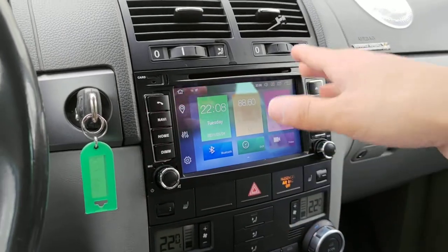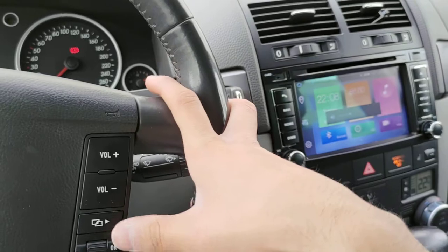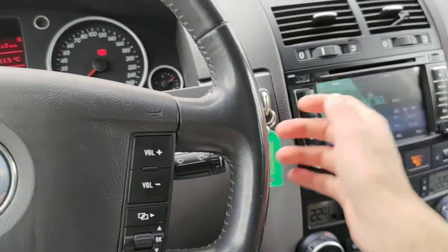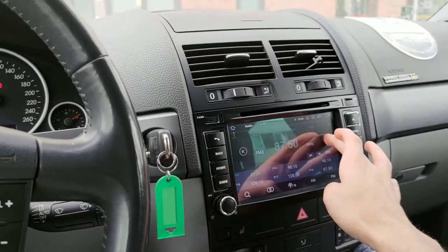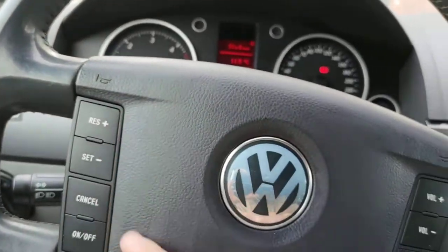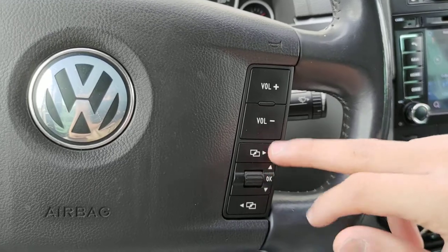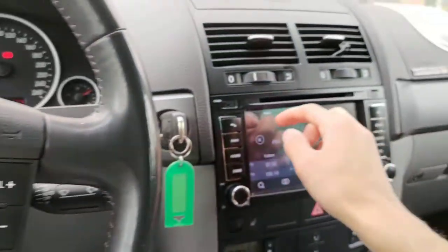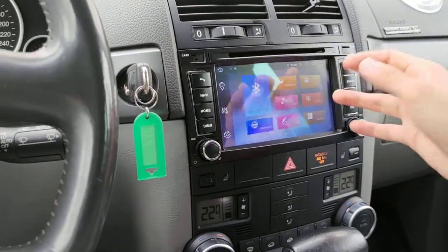All the original steering wheel functions continue to work as normal. This car has a volume button, a radio channel skip button, and a mute button — they all work perfectly fine, just as they did before. And on top of that, you get all the extra features of the Android stereo.